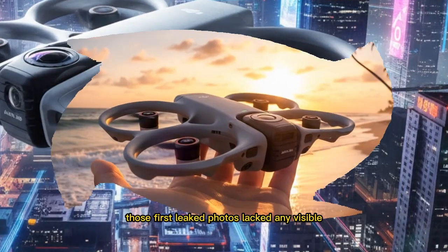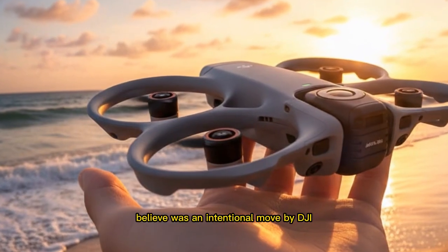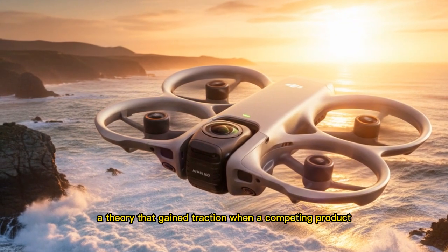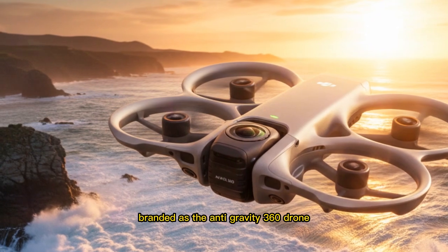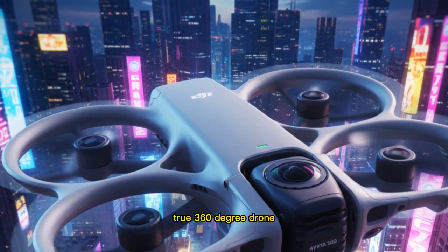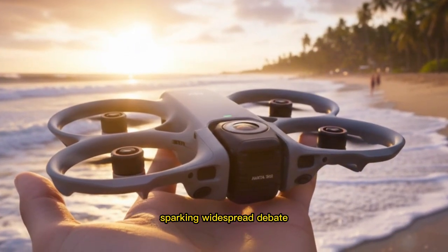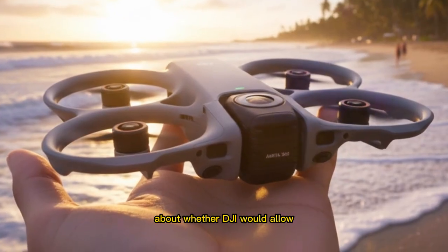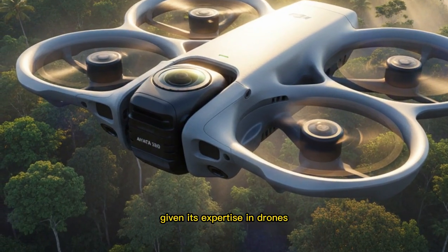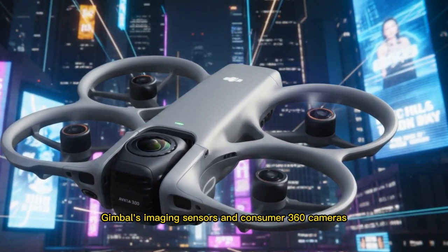Those first leaked photos lacked any visible top-mounted 360 lens, which many now believe was an intentional move by DJI to obscure the drone's headline feature during early testing — a theory that gained traction when a competing product, branded as the Anti-Gravity 360 drone, was announced on August 14 with bold claims of being the world's first true 360-degree drone and a projected launch window of January 2026, sparking widespread debate about whether DJI would allow another manufacturer to seize control of a category it is uniquely positioned to dominate, given its expertise in drones, gimbals, imaging sensors, and consumer 360 cameras.